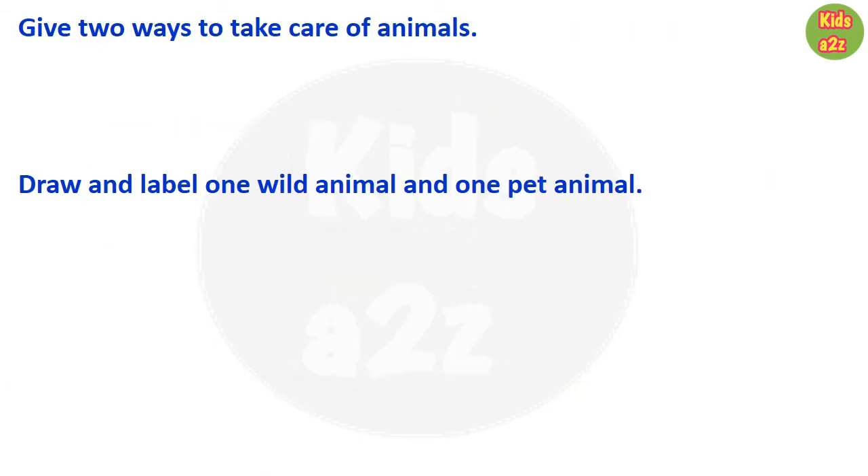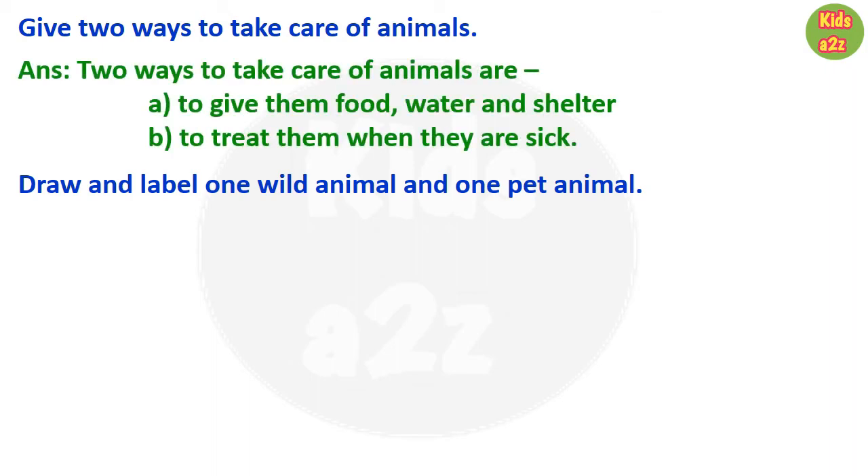Next is question and answers. First question: give two ways to take care of animals. Kids can write: two ways to take care of animals are to give them food, water, and shelter, and another way is to treat them when they are sick. For the next question, kids need to draw and label one wild animal and one pet animal of their choice.